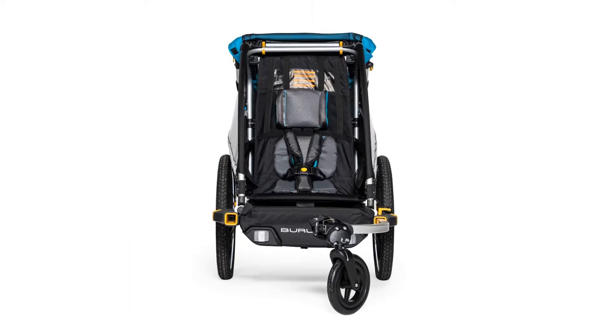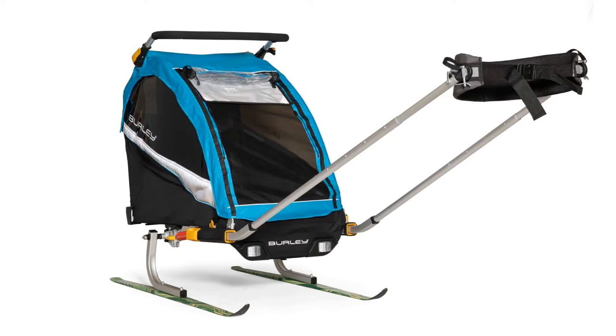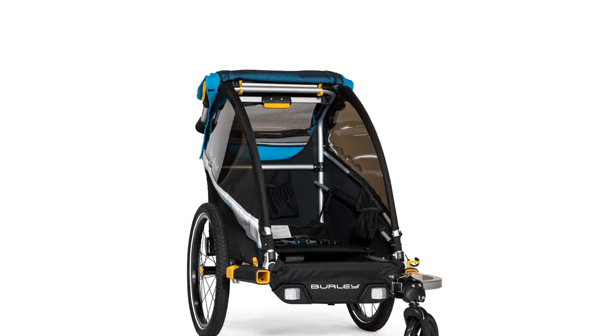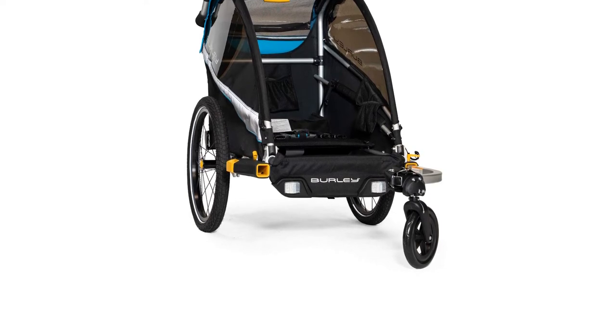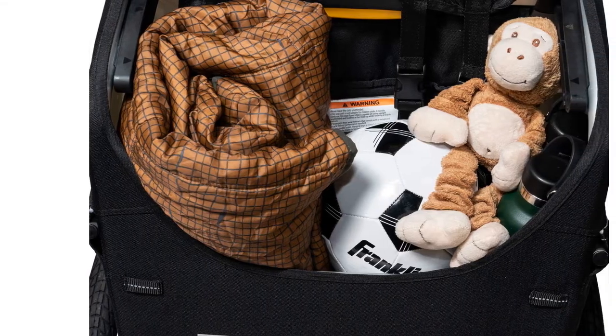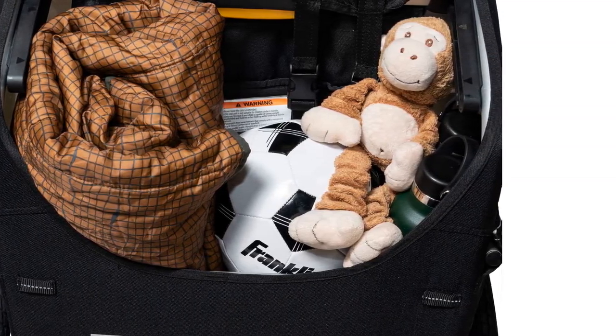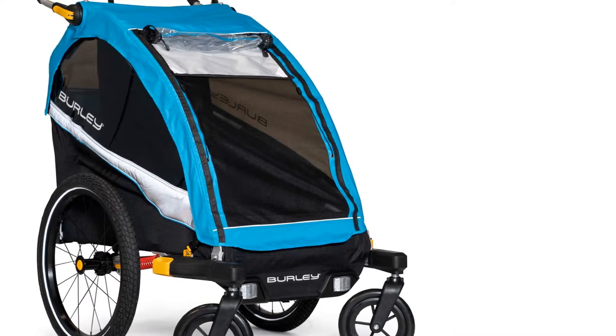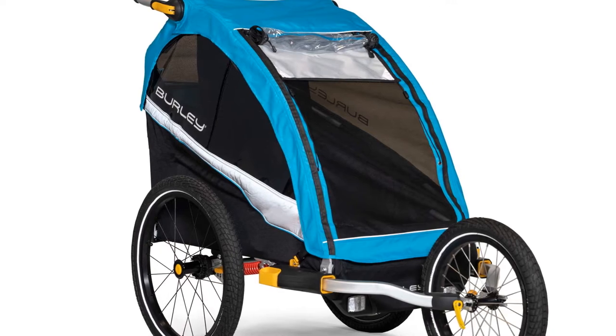The interior is roomier than many competitors in this review, and the sides bow out, which creates additional space for the little ones. Larger wheels and an adjustable suspension make it a comfy ride for venturing off-road and extending adventures. The parent experience is also good, with the trailer and bike moving together as one, with minimal feedback from the hitch.